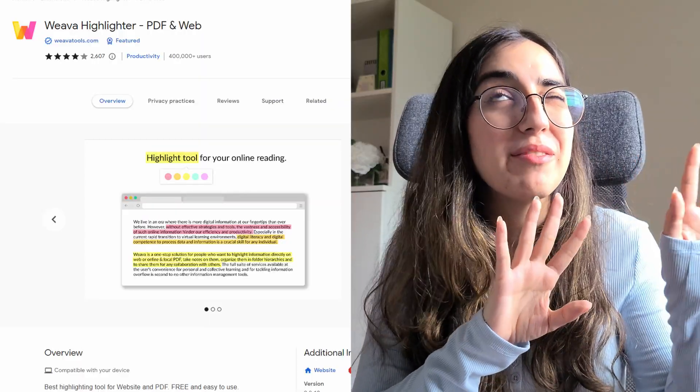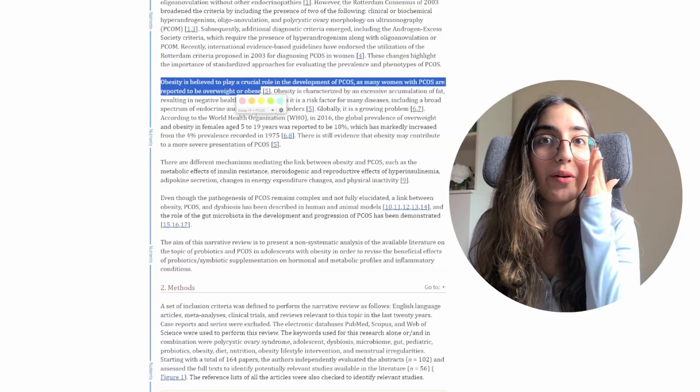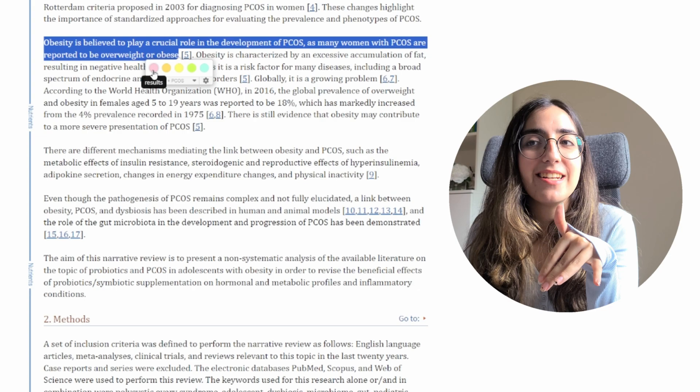Almost every single course I've taken has required me to write some sort of essay, which is why I'm including tip number two. It's called Weava Highlighter — there are other options, but this is the one I've used and liked. Basically, on any website you can highlight any sentence while the extension is active.